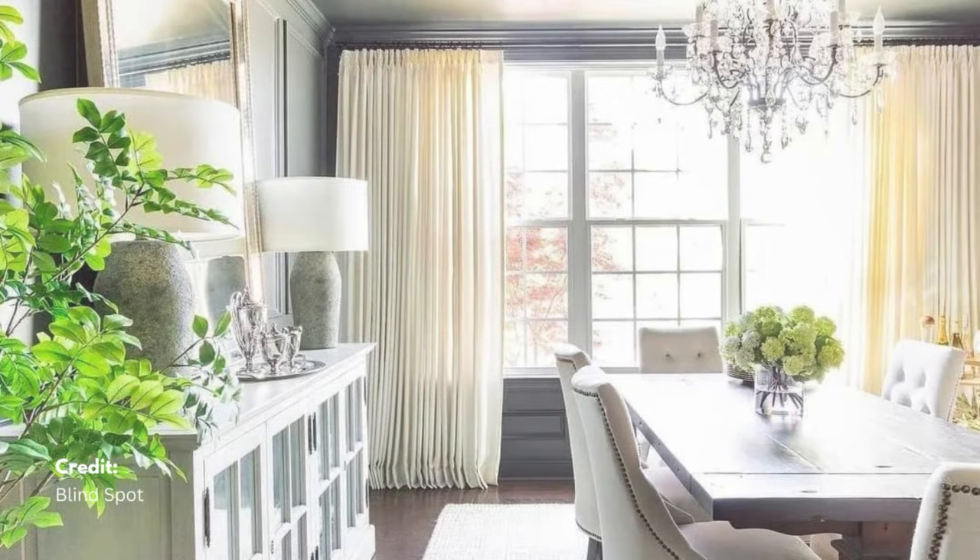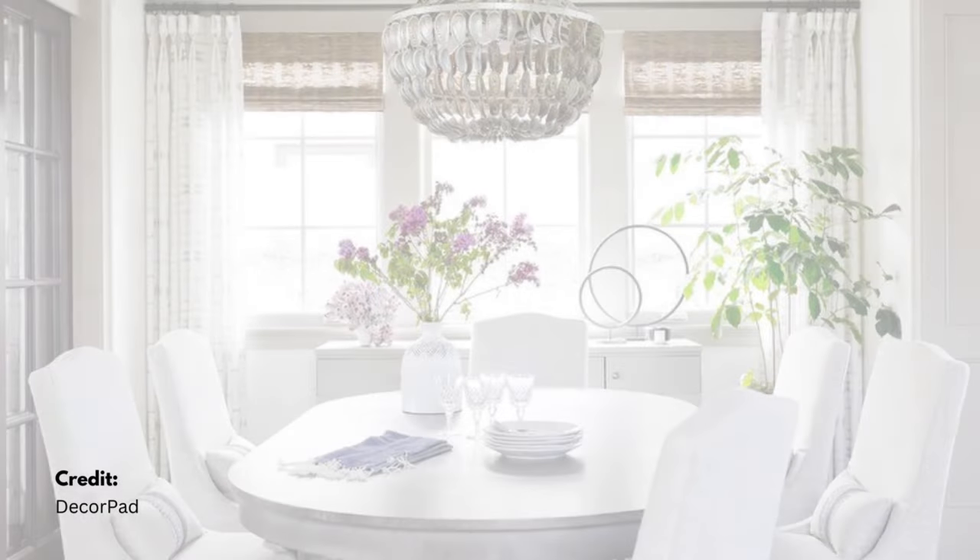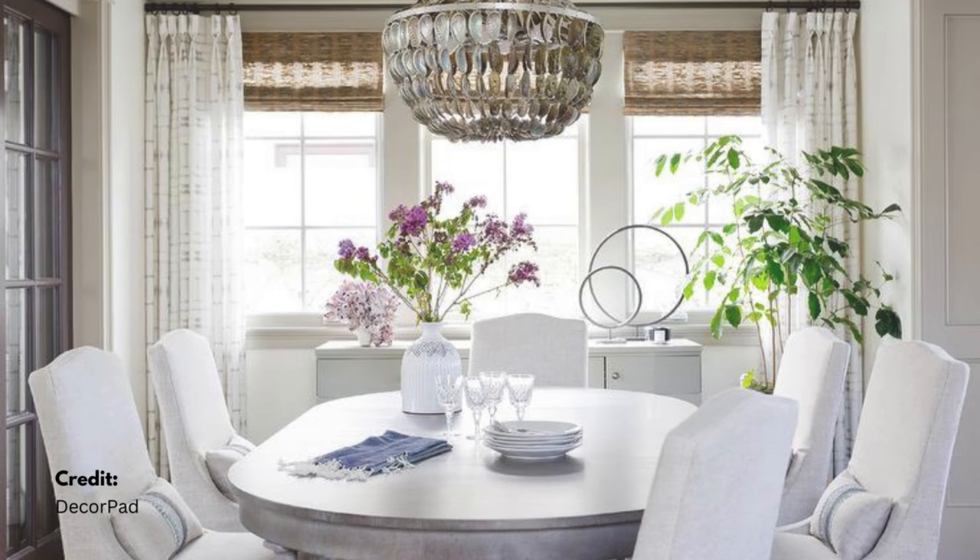Enhance natural light with sheer curtains or bamboo blinds to create a gentle, natural ambience in the dining area, making sure the lighting is soft and diffused.